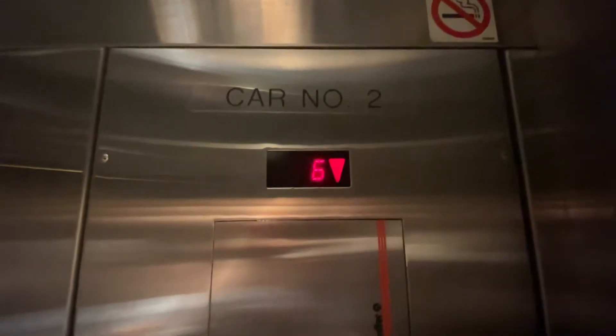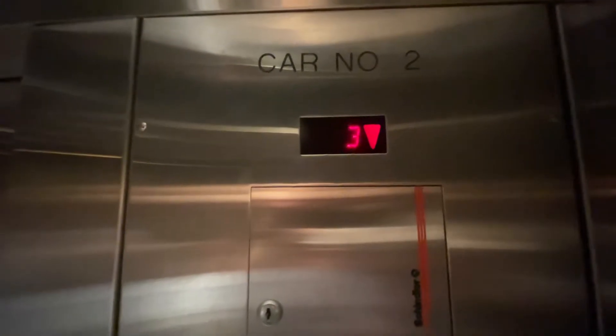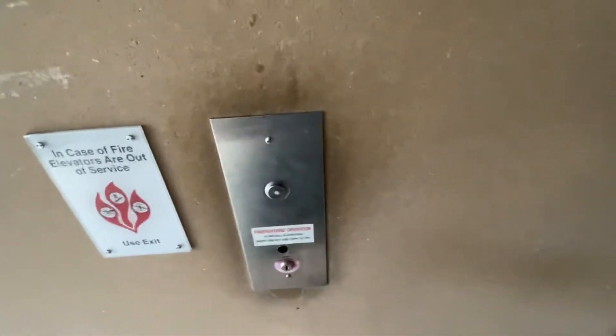We'll switch to another elevator — going to a different one after this. Look at this. There's the main call station right there. It's got fire service and stuff. There are five elevators here.